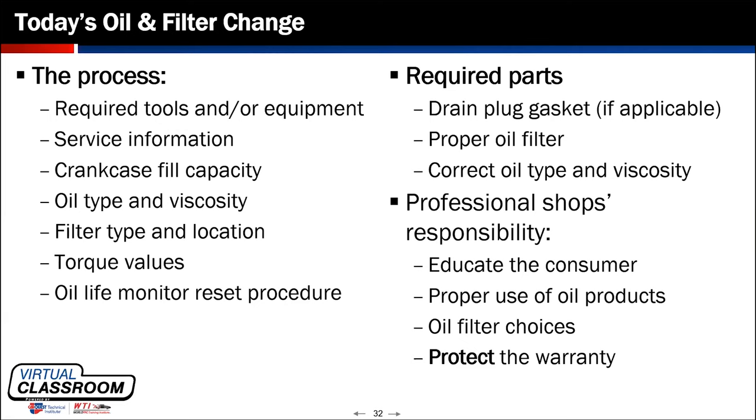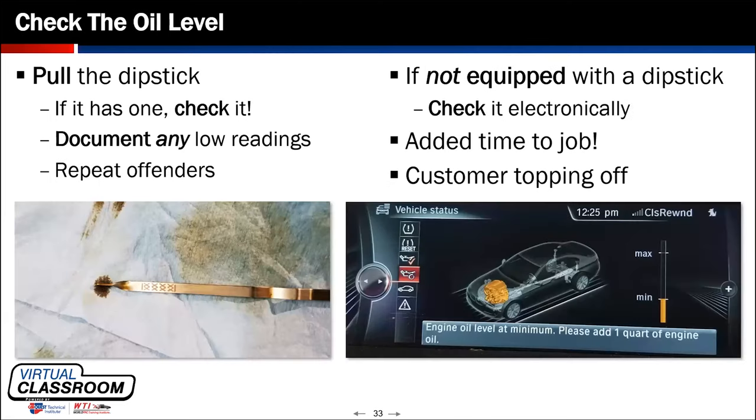If I'm putting oil in the customer's car that needs to go 7,500 or 10,000 miles, I have to make sure I'm using a compatible oil filter that'll go the distance. Protection of the warranty is critical. If you have a vehicle like a Volvo coming in repeatedly, every 35,000 to 55,000 miles you notice it's a quart and a half to two quarts low on the stick each time — that needs to be documented early in the life cycle of the vehicle.